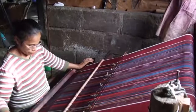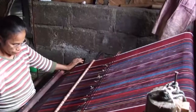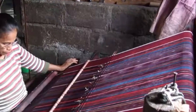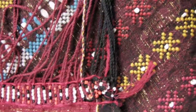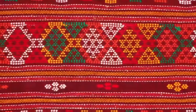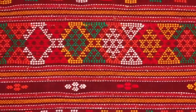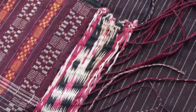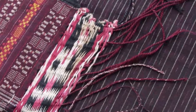Trading areas are at Pematangsiantar or at Balige. You can also easily find a large number of ulos sold in souvenir shops or handicraft stalls in Tomok or Tuktuk. When buying an ulos, do feel the texture of the material — if it is too supple and smooth, it is likely machine-made with synthetic dyes, whereas the original hand-woven pieces feel rougher to the touch. Of course, the original hand-woven ulos pieces do not come cheap.